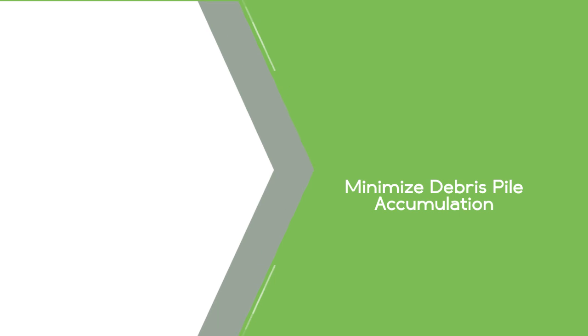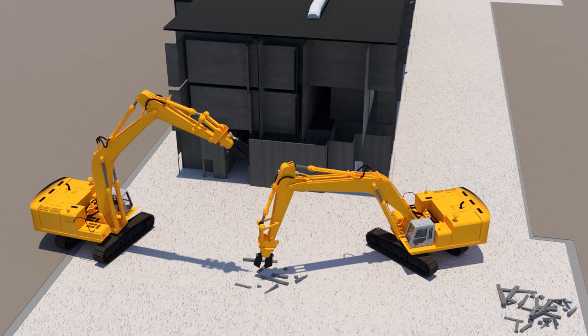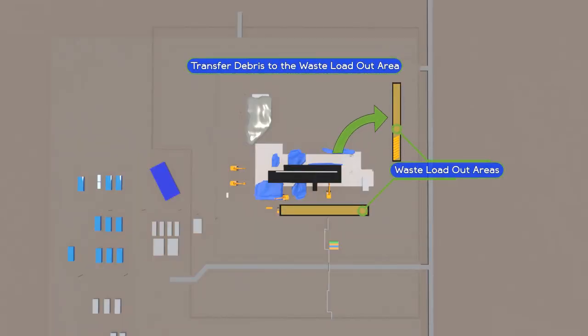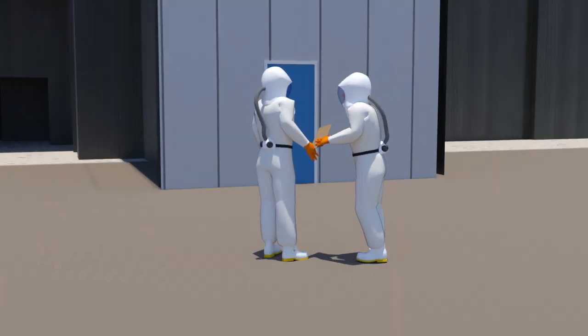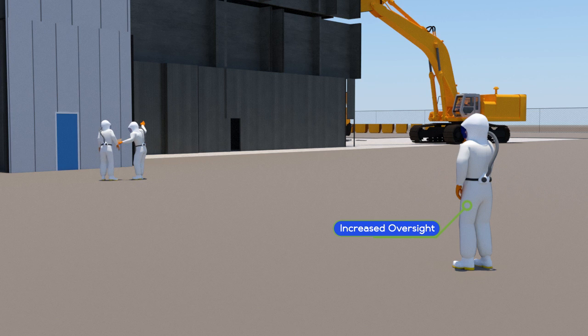An enhanced waste loadout process will minimize demolition debris on the ground. As heavy equipment removes portions of the structure, a nearby processor will reduce the size of that debris. A front-end loader will carry that debris to one of the loadout areas at PFP for placement into waste bins to be shipped to the Environmental Restoration Disposal Facility. If any loadout area is full of debris, demolition of the building will not resume until the rubble is less than a single day's worth of loadout and is processed and located at the loadout line. An additional enhanced control is the wider use of respiratory protection, with more workers involved in the waste loadout process wearing breathing protection. There is increased oversight and a more rigorous process involving senior management review to change the work packages that govern this work.